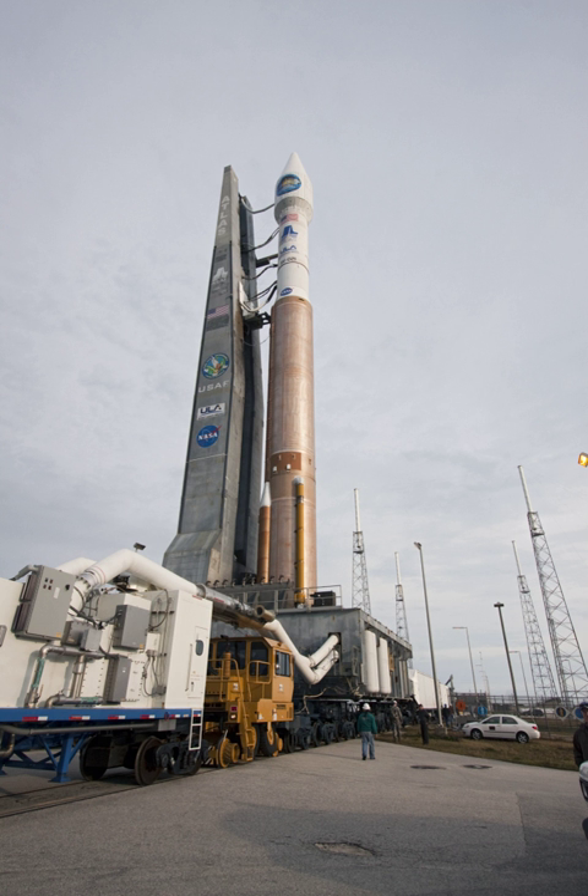A lightning rod or lightning conductor is a metal rod mounted on a structure and intended to protect the structure from a lightning strike. If lightning hits the structure, it will preferentially strike the rod and be conducted to ground through a wire, instead of passing through the structure, where it could start a fire or cause electrocution. Lightning rods are also called finials, air terminals or strike termination devices.